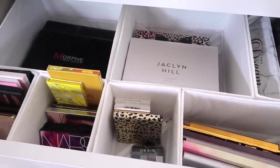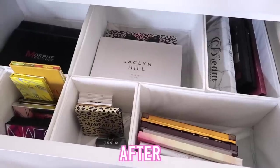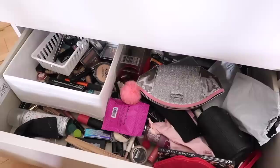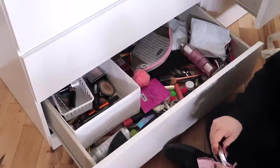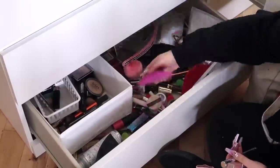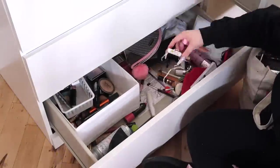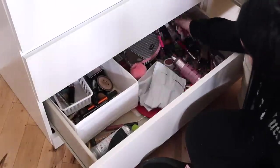That is my palette drawer — I did keep a lot of palettes, but compared to what I had, look at that bag! This last drawer is just my random drawer with things I'm never going to touch again. I think I'm getting rid of literally all of this and just keeping the makeup bags. This is definitely a drawer I never open — I literally shove things in there that I know I'm not going to use. It is just terrible.